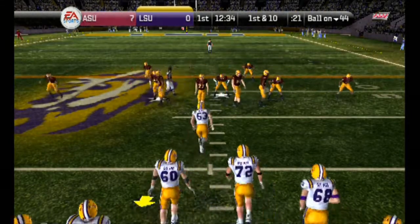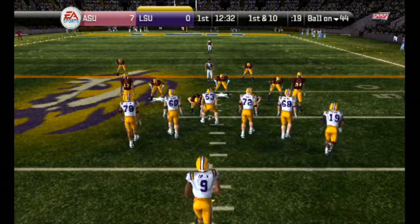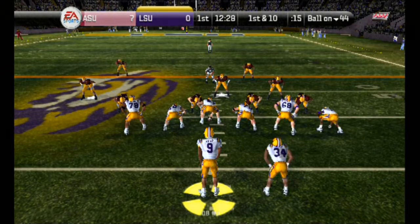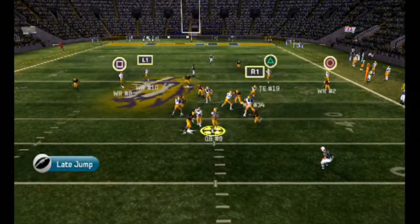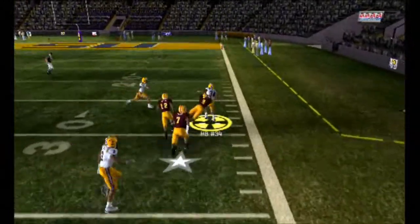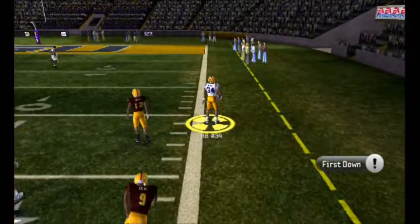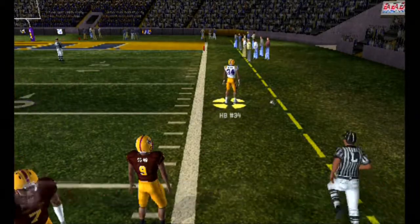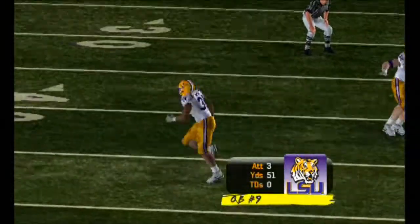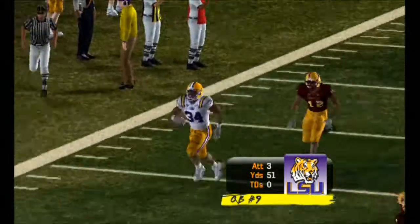First and 10, ball on the 44-yard line. Number 9 lines up in the shotgun. First down — look at the throw, he unloads it, catches it. They're building great momentum on this drive. That was a crisp pass by the quarterback. They're looking pretty good moving the ball right now.